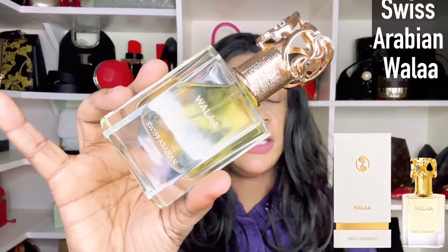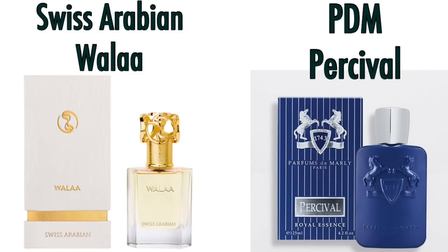Next up is Voila by Swiss Arabian — a beautiful, fresh, slightly green scent inspired by Parfums de Marly's Percival. Swiss Arabian is not very affordable but I think the quality matches the prices. Voila by Swiss Arabian is inspired by Parfums de Marly's Percival.